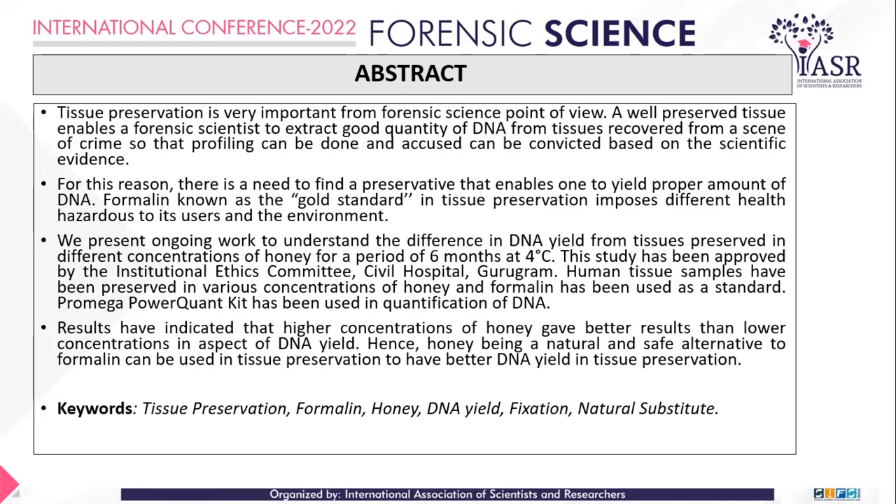We took permission to obtain human tissue samples of heart, lung, liver, kidney, and brain — five tissues taken for this study. DNA quantification was performed using the PowerQuant system of Promega. We received great help from Civil Hospital, Gurgaon, and we are very thankful that they gave us permission to obtain the tissue samples, which was critical for our study.